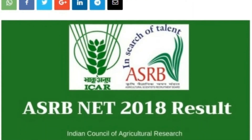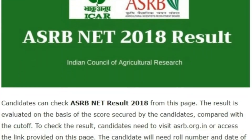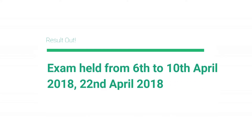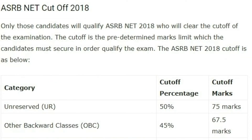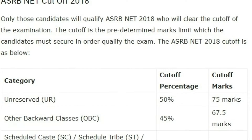Hi friends, ASRB NET 2018 result has been announced today on 23rd May 2018. The board had conducted the NET 2018 examination from 6th April to 10th April 2018 and 22nd April 2018. Finally, after a long time, the result has been announced on the ASRB website. In this exam there is a fixed cutoff.